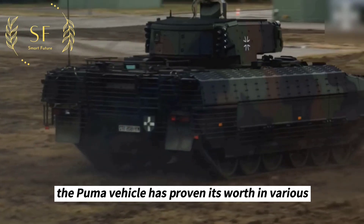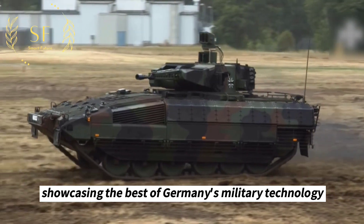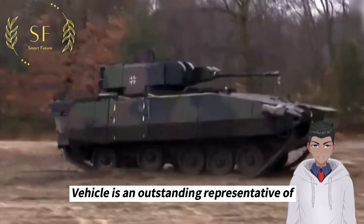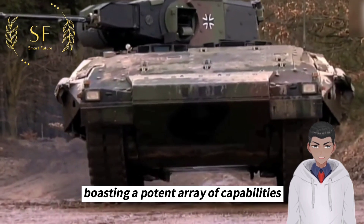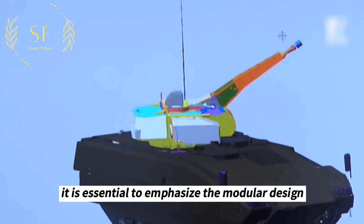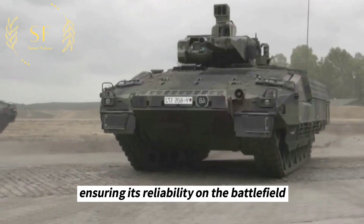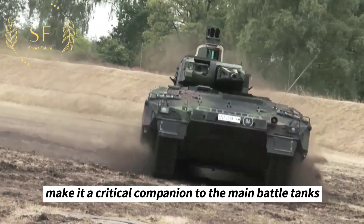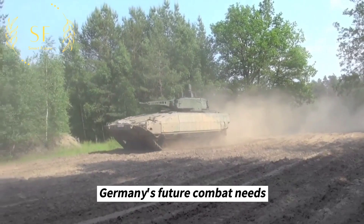The Puma vehicle has proven its worth in various conflicts and combat operations conducted by the German military, showcasing the best of Germany's military technology. In summary, the Puma infantry fighting vehicle is an outstanding representative of Germany's military technology, boasting a potent array of capabilities vital for future German military operations. Its modular design, advanced defense systems, and formidable firepower make it a critical companion to main battle tanks, providing significant support to Germany's future combat needs.